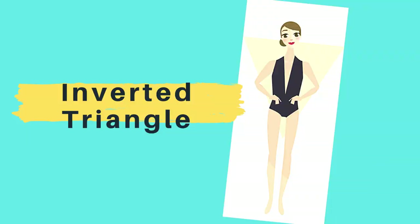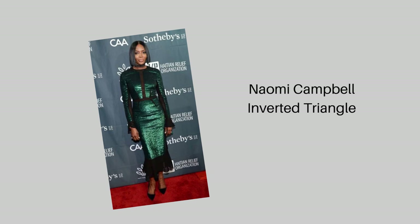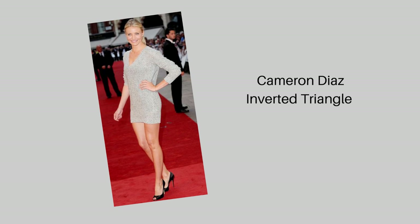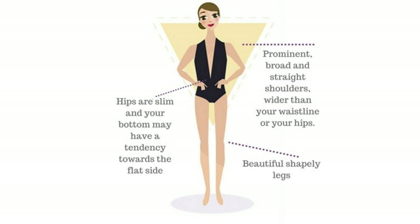Number five is the inverted triangle. Similar to the rectangle, this is another shape that many supermodels have — Naomi Campbell, Cameron Diaz — so you can imagine a lot of party outfits will look great on you. The first thing people notice about your body is probably your broad shoulders, which is how this body shape gets its name. Your focus should be the opposite of the pear-shaped ladies.